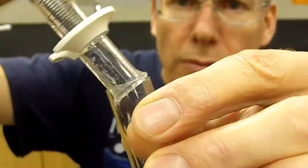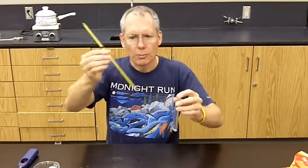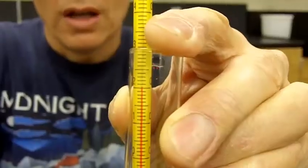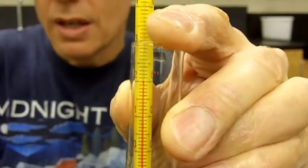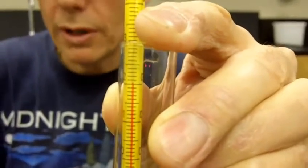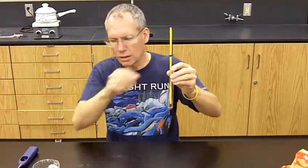You take a test tube and put one milliliter of water in it — not very much. Here's a glass thermometer. Room temperature today in the lab is 19 degrees C, so I'll place the thermometer in one milliliter of water. One calorie is the heat energy required to warm one milliliter of water one degree C. Starting at 19 degrees C.